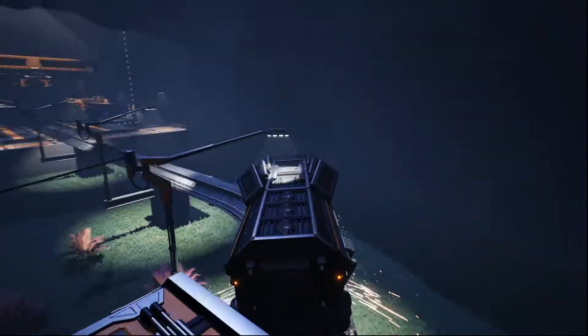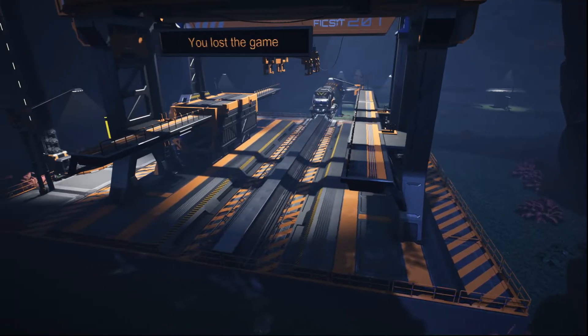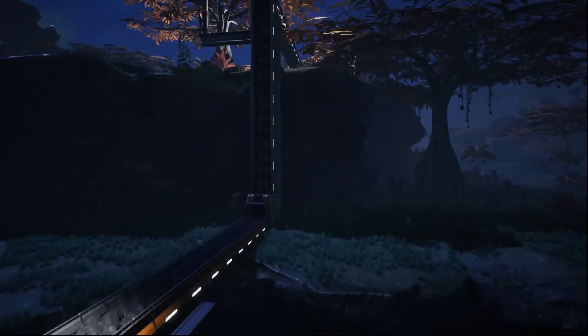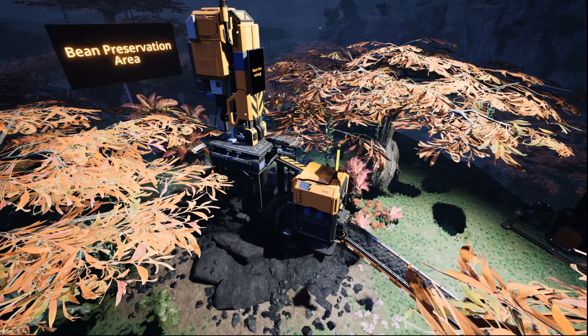The train has quite a ways to go. There are a number of ways to transport items using Fixit technology, but nothing beats the good old train system. The coal is found just outside a local bean preservation area — some beans are evil, yes, but some just want to be friends, so we must save the beans at all cost.